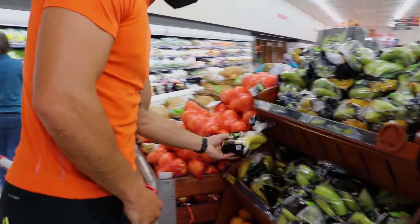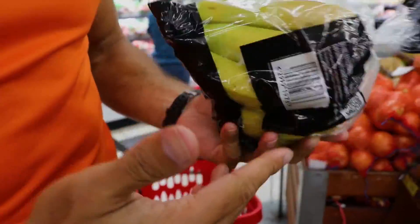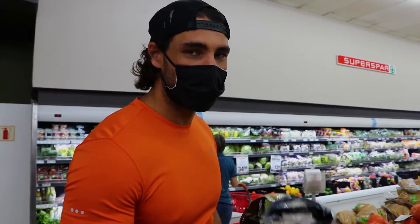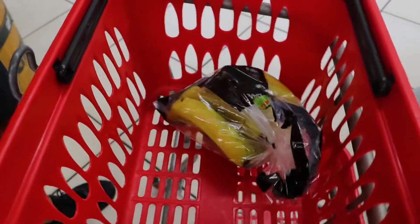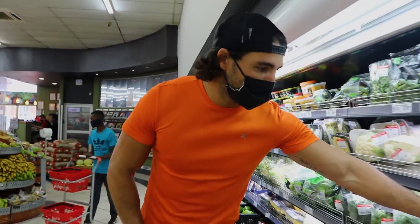First up: bananas. You can't really go without these — super, super healthy. Just 105 calories each, but I'll explain that at home. Next on the list we have broccoli.